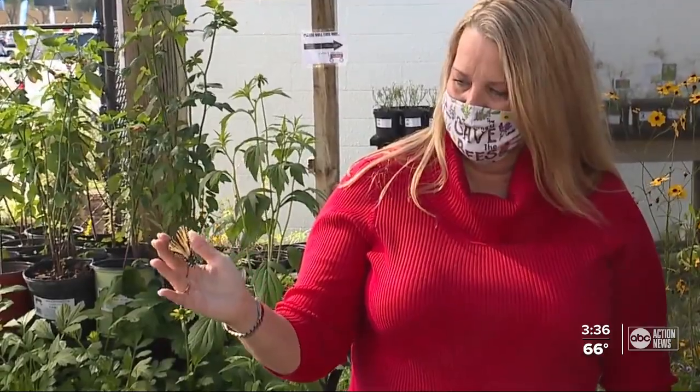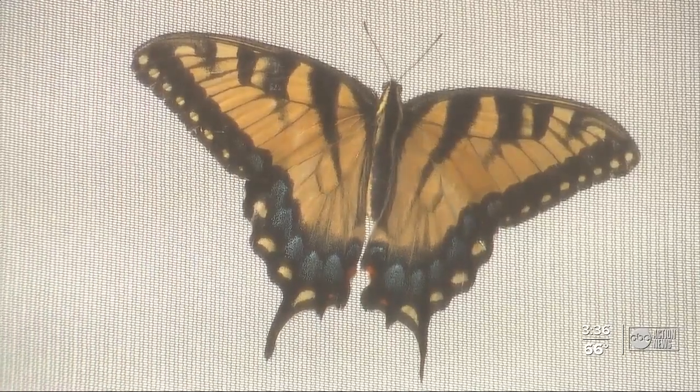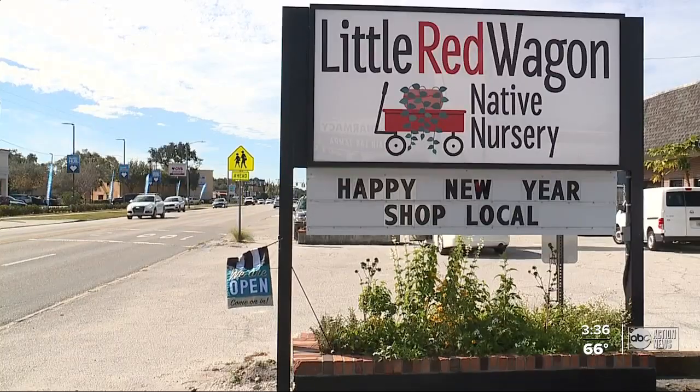Anita is actually an accountant, but she has spent years traveling the world as a hobby studying these delicate creatures. She studied butterflies with large international groups and realized that Tampa didn't really have a whole lot of opportunities for butterfly clubs. So during the pandemic, Anita opened Little Red Wagon Native Nursery.